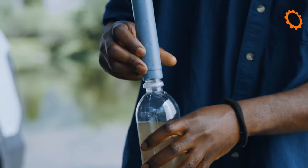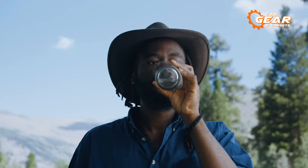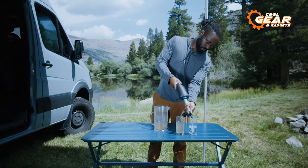It incorporates a long-lasting carbon capsule that not only enhances the taste of the water but also reduces the presence of chlorine and other chemicals, guaranteeing a refreshing and wholesome drinking experience in any survival scenario.